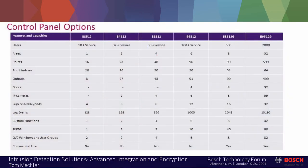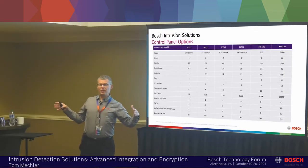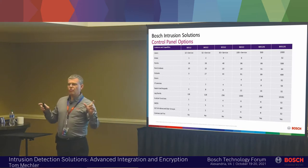First, we do have to talk a little bit about nuts and bolts and talk about our control panel line. This is a chart — I'm not going to read every box. As I introduce our control panel line, we have six control panels in the family and they're in two groups.